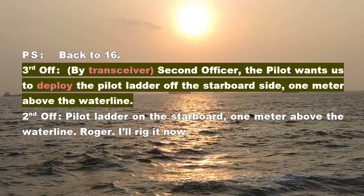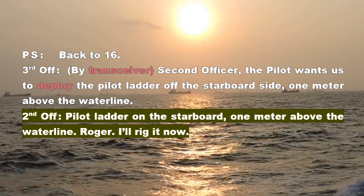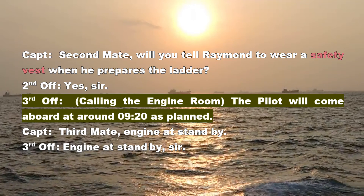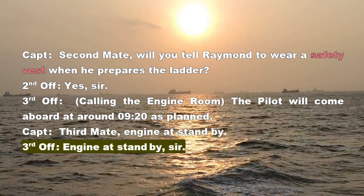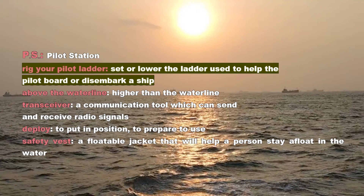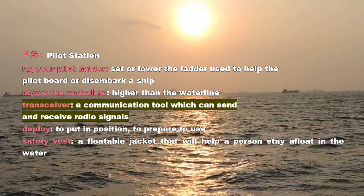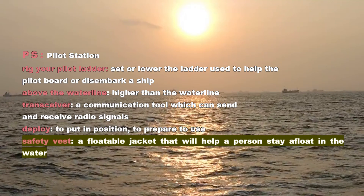Second Officer: Pilot ladder on the starboard, one meter above the water line. Roger. I'll rig it now. Captain: Second mate, will you tell Raymond to wear a safety vest when he prepares the ladder? Second Officer: Yes, sir. Third Officer: Calling the engine room — the pilot will come aboard at around 9:20 as planned. Captain: Third mate, engine at standby. Third Officer: Engine at standby, sir. Vocabulary: Rig your pilot ladder — set or lower the ladder used to help the pilot board or disembark a ship. Above the water line — higher than the water line. Transceiver — a communication tool which can send and receive radio signals. Deploy — to put in position, to prepare to use. Safety vest — a floatable jacket that will help a person stay afloat in the water.